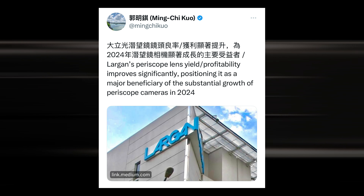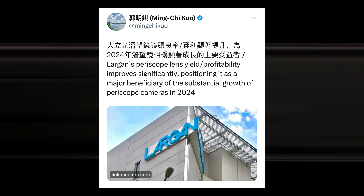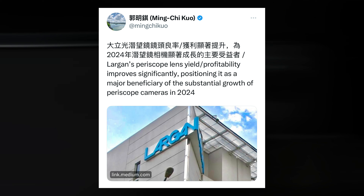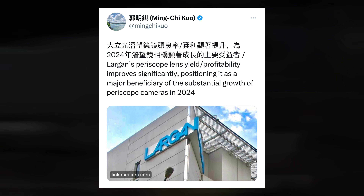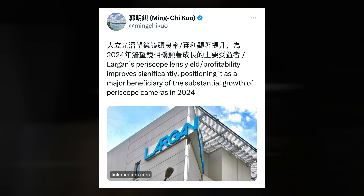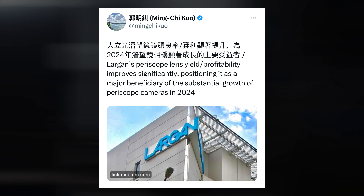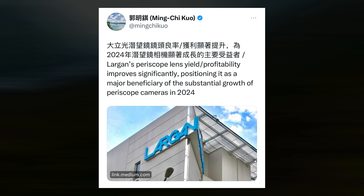In addition to the periscope lens reported in this report, there are rumors that Apple may modify the Dynamic Island in 2024 by including an under-panel Face ID sensor. The last time there were rumors that Apple was developing this technology was a few years ago. According to DSCC's Ross Young, the business could have started using this right away, but it chose to hold off for promotional reasons.